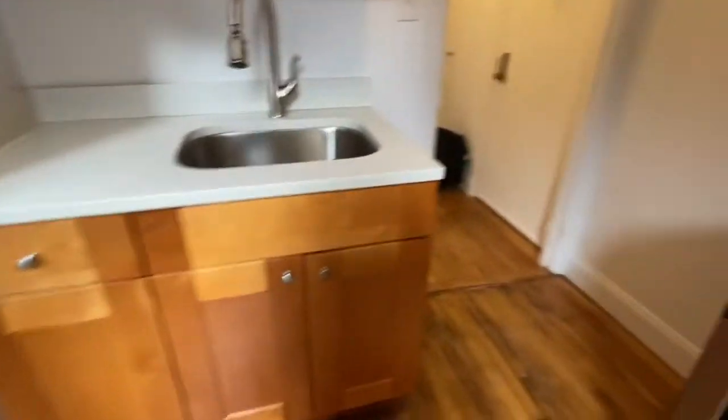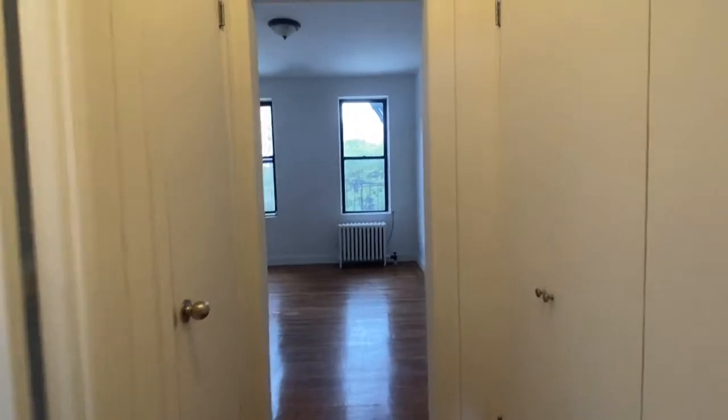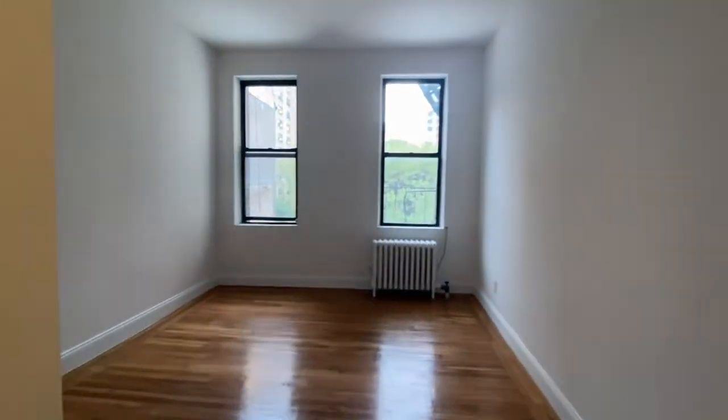Gorgeous little studio — this will not last. Reasonable offers accepted from qualified clients. Call Gina.